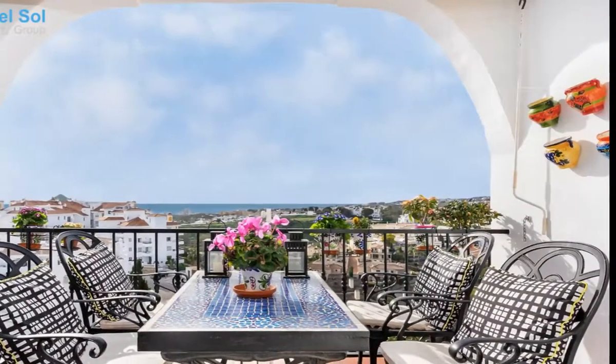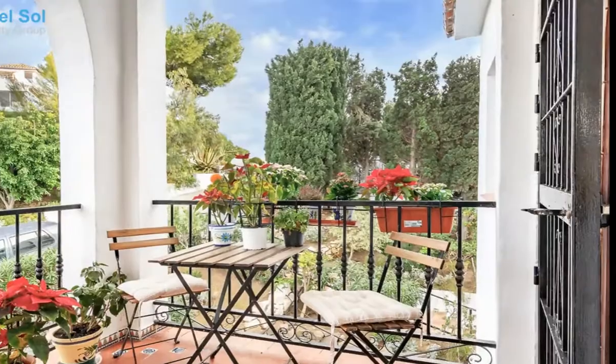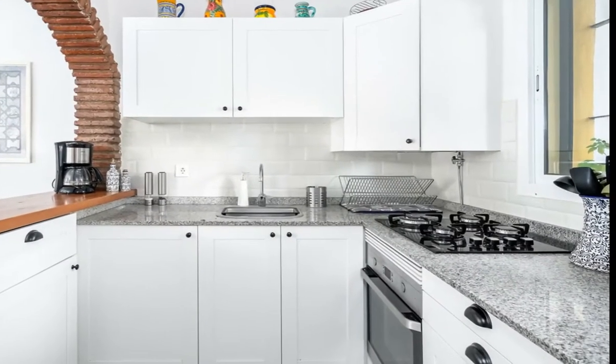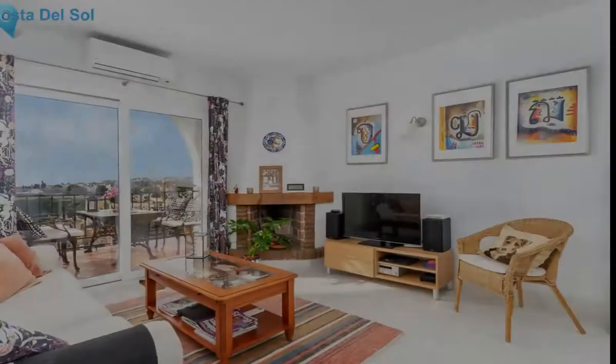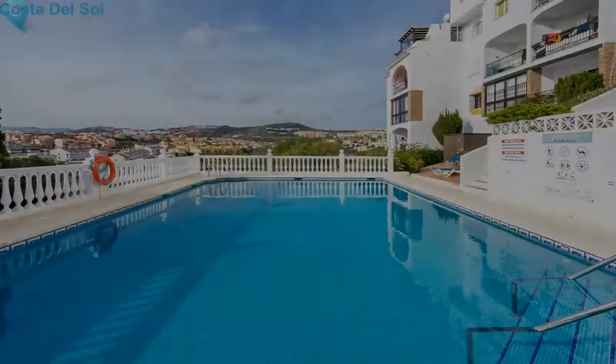This lovely two-bedroom, one bathroom has fantastic sea views. Situated in the middle part of Riviera del Sol, within walking distance of the MyRafler's shopping center and the beach. The property is found up 17 steps to the second floor and offers a pretty lounge area where your eyes are instantly drawn to the terrace with the sea views.